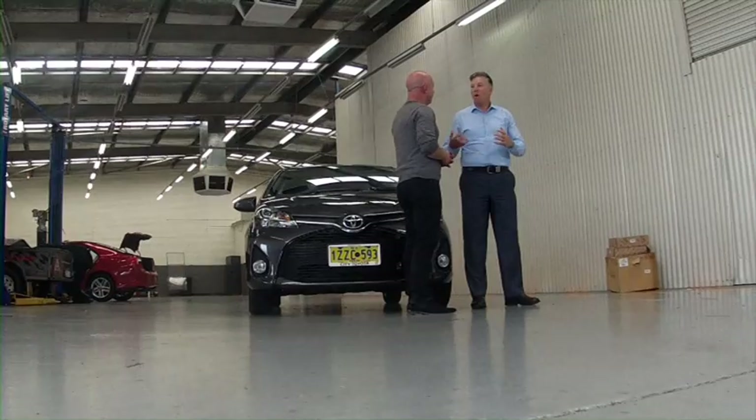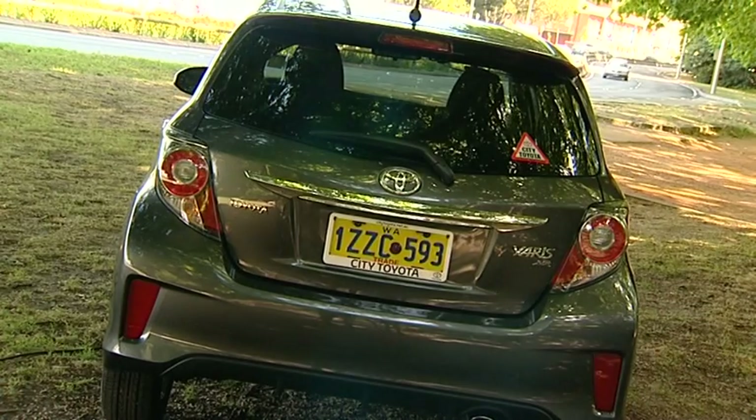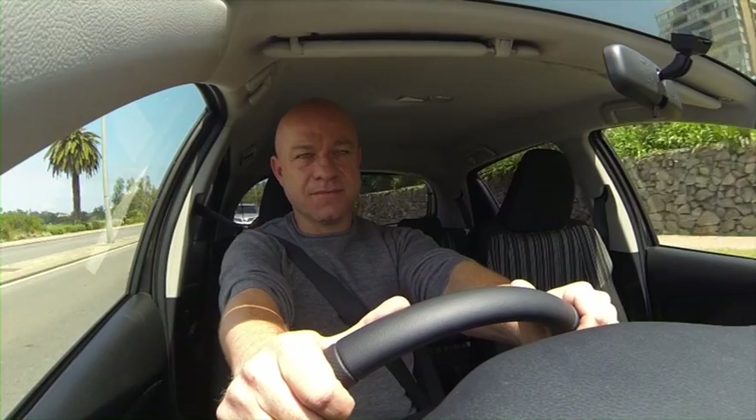The fuel economy gives you 6.3 litres per 100 kilometres as an average cycle. Now, what features are you attracted to most? Aaron, you've been reviewing the ZR, but what I like is there are three great features standard across all grades now — and that's reverse camera, a touchscreen, and cruise control. Exactly what you want in your new car. It's fantastic.